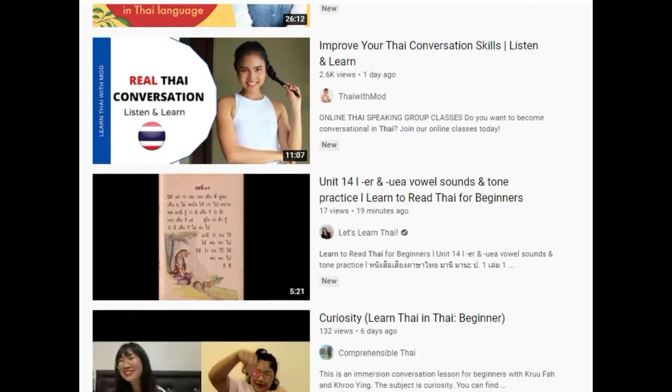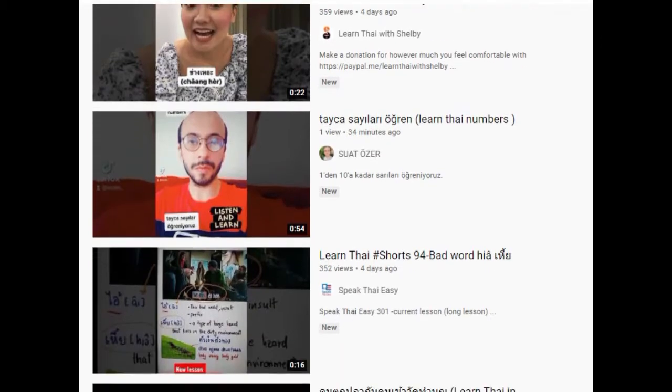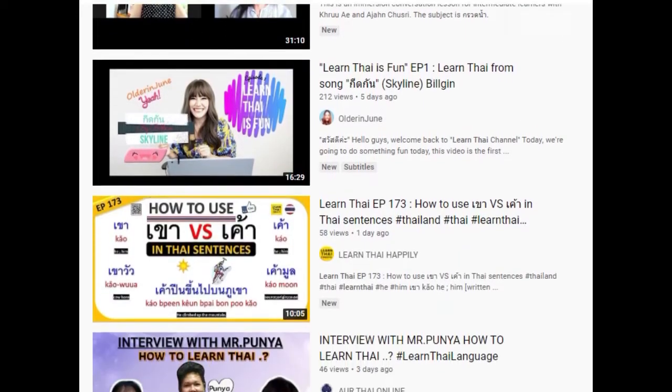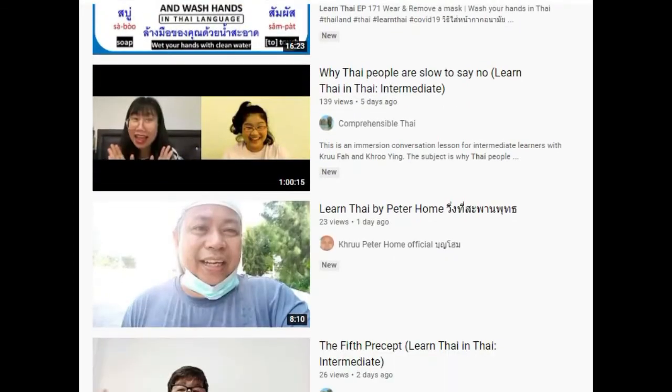One of the easiest methods to learn the Thai language is from fluent speakers and teachers on YouTube. Due to the pandemic, many Thai residents are finding themselves in need of some extra income. Thus, over the last year, there have been many new teachers providing their services on platforms such as YouTube.